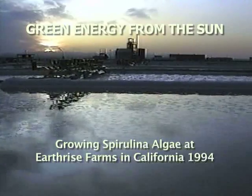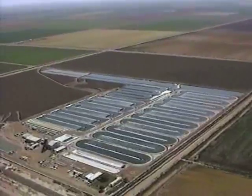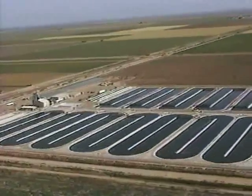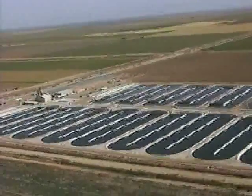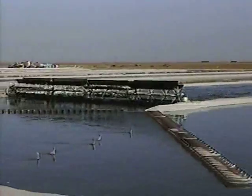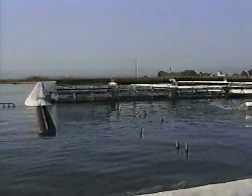The green food revolution has entered its second decade. Here in the sunny California desert is Earthrise Farms, the world's largest spirulina farm. Growing ponds larger than football fields with long paddle wheels ecologically grow spirulina, a healthy green superfood.